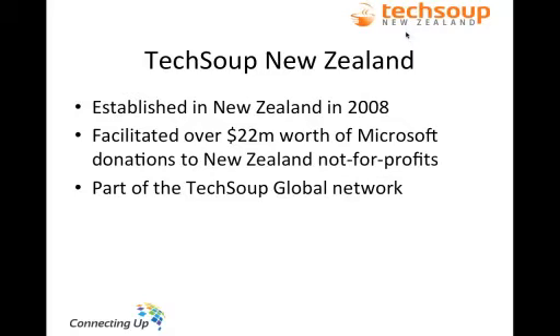So far over the course of the program, we have facilitated over $22 million worth of Microsoft donations to New Zealand non-profits, which is very exciting.